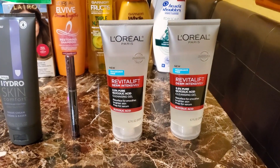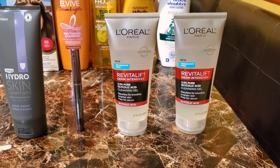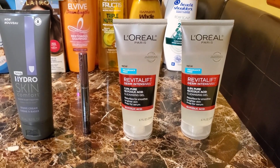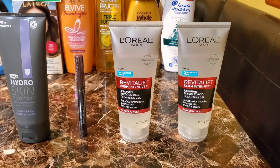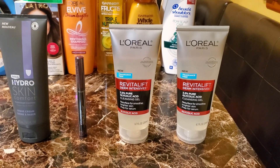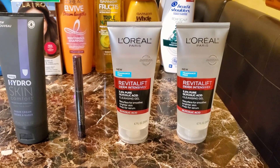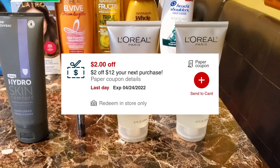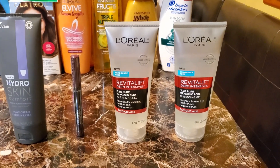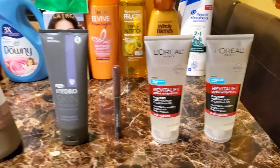The L'Oreal Revitalift is $13.99 at my store and part of a spend $30, get $10 back deal. I didn't spend $30 yet — still need about $2 more to get that $10 back, which I'll complete before the week ends. For two, it's $27.98. I had two $12 off two L'Oreal Revitalift CRTs, a $2 off $12 purchase CRT, and a $2 off one digital coupon. My total was zero. I submitted to coupons.com and got $2 back — a $2 moneymaker.